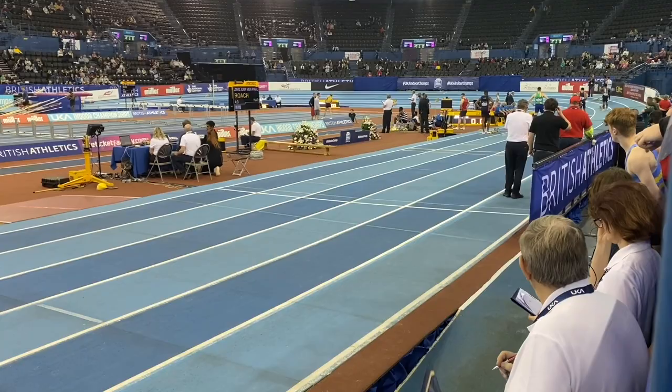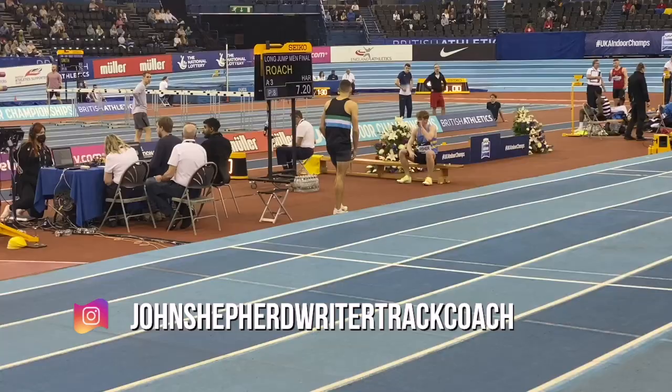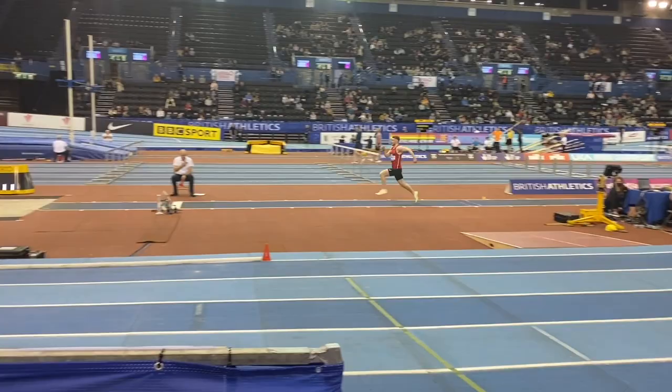This is Jack Roach, who at the time needed to get a jump in to get through to the final eight, and he did so with a jump of 7m20. This is Jake Berkey jumping 7m28, following up his 7m34 he achieved in the second round.